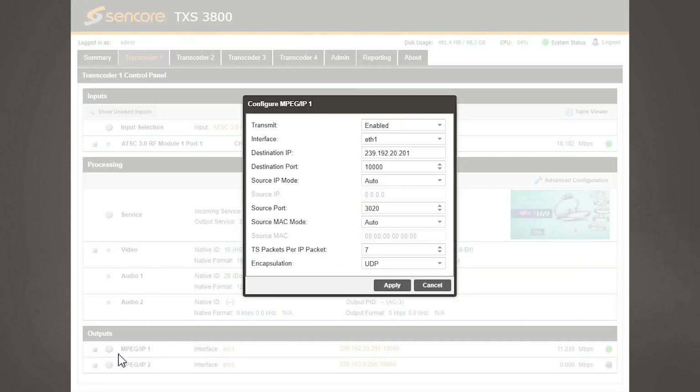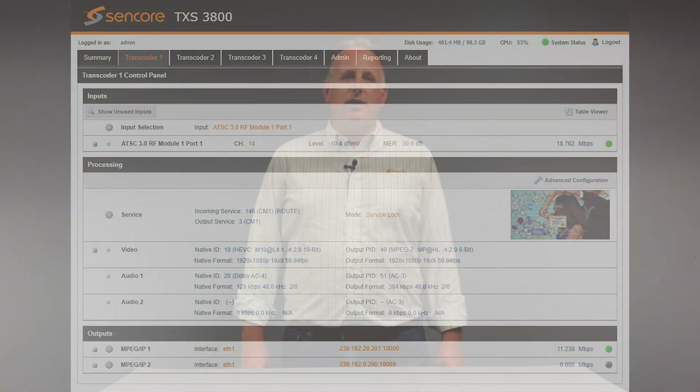Finally, the transcoded video and audio are packaged into a transport stream and output as a live IP stream for downstream use.